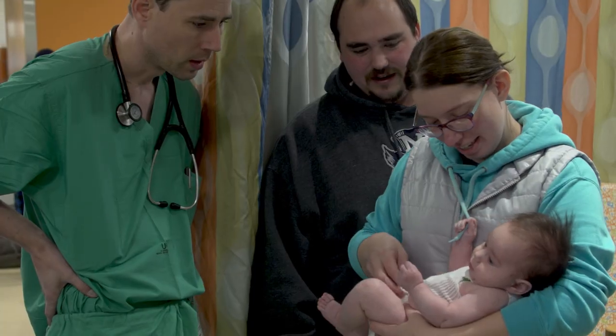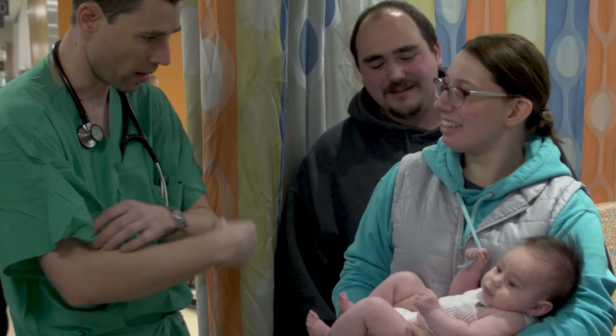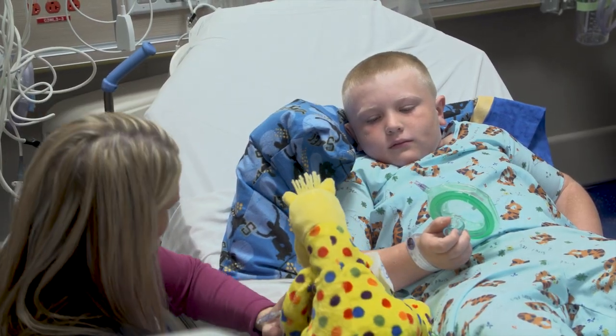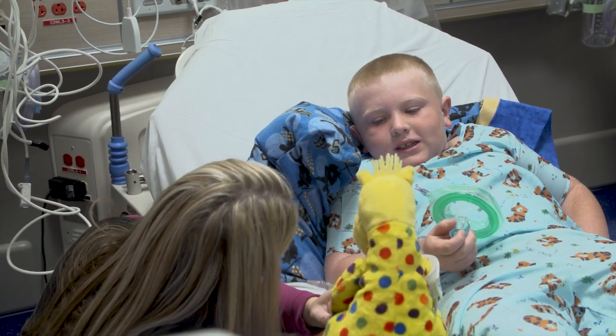The environment is a much quieter environment than you would typically see in an adult operating room and an adult waiting room. It really makes it easier for the families to keep their stress level low, to have other providers like Child Life be immediately available the entire time the operating room is working.